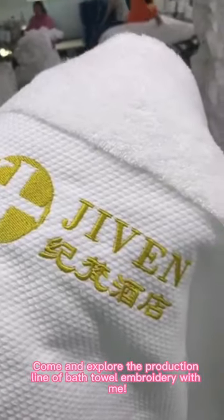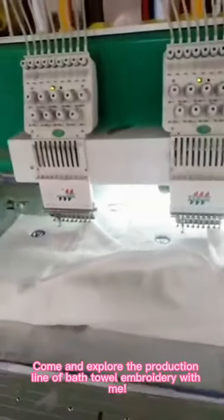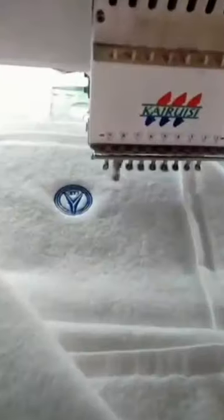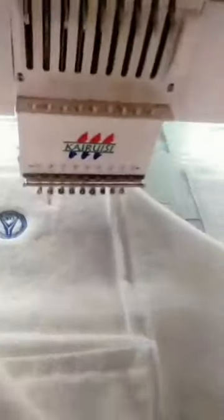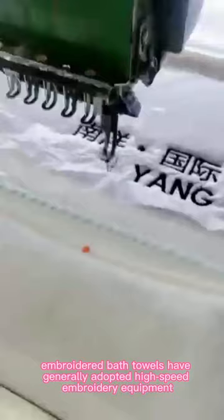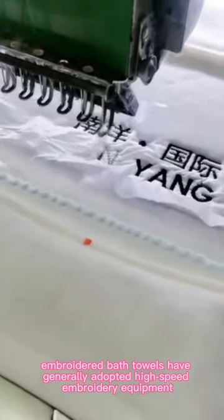Come and explore the production line of Best Owl Embroidery. With the development of production technology, embroidered Best Owls have generally adopted high-speed embroidery equipment.